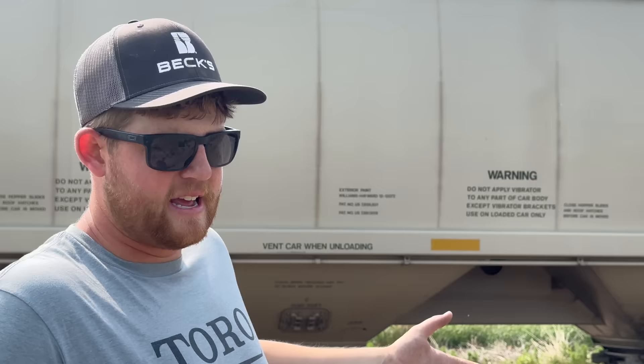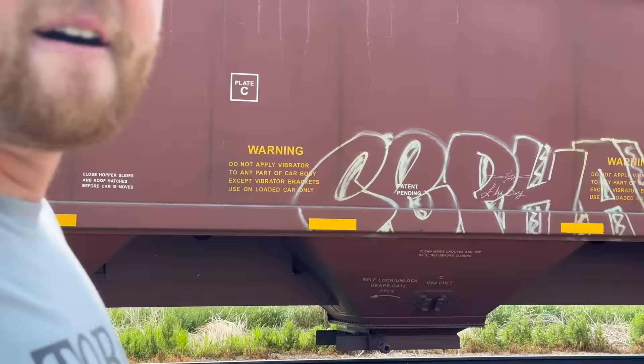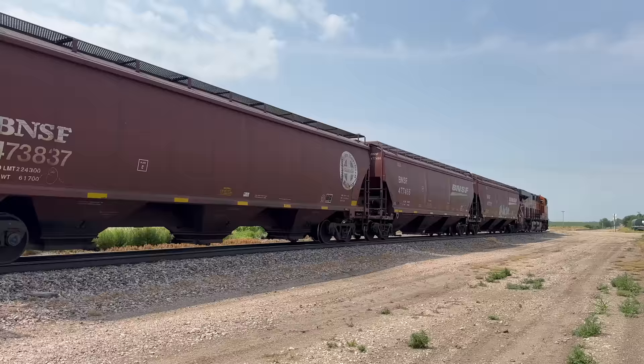These train cars are holding corn — you can tell by the bottom, it's a hopper. The regular ones are totally different, they're open on the top. So these are coming from a grain elevator and hauling it to who knows where. About four semi truck trailers fit in each one of these cars.